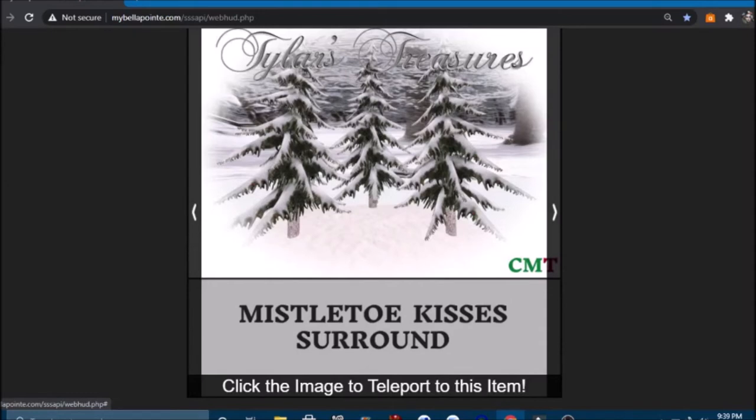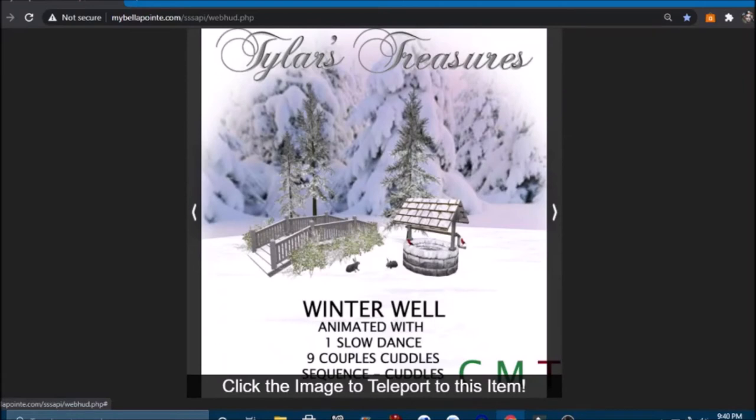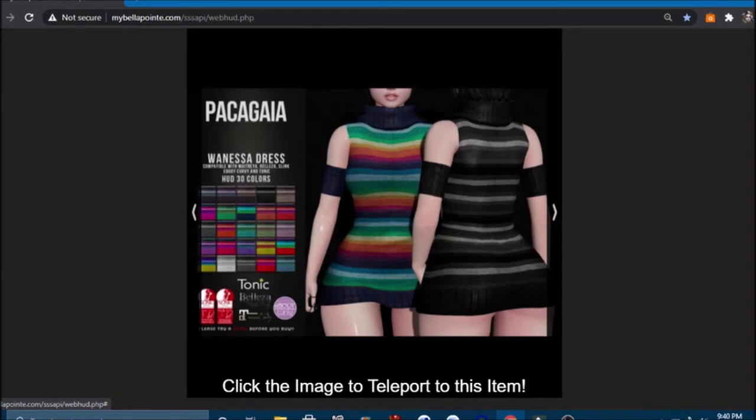We have some mistletoe kisses — I'm not quite sure if it's scenery or what, but it has mistletoe kisses animated with two slow dances, 12 couple cuddles, and a proposal animation with acceptance kiss. Then a winter well animated with one slow dance and nine couple cuddles. And a gazebo — I like the gazebo — with one dance, five cuddles, and 13 kisses, set in a wintry ice forest. Then there's a dress that looks sleeveless with armbands — it comes in 30 colors!